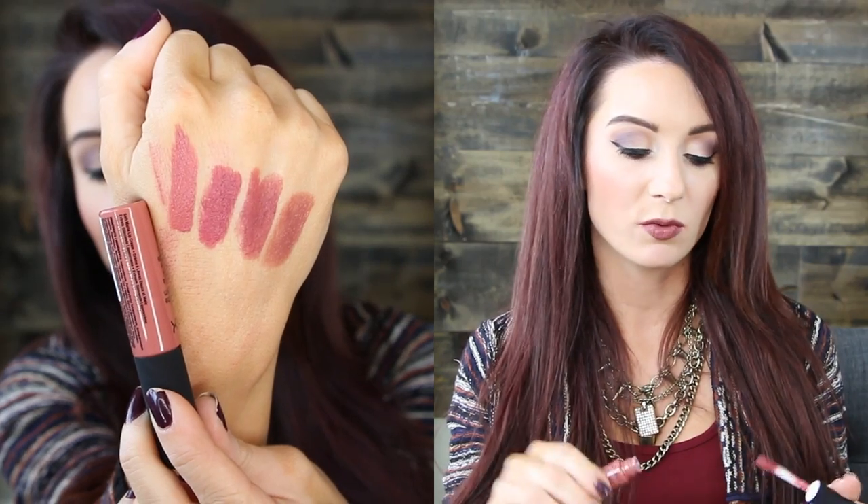The next drugstore one is a NYX Soft Matte Lip Cream in Cannes — C-A-N-N-E-S. This is another matte formula, super creamy, and goes on the lips very nicely. It's pretty close to Touch of Spice if you can't find that one. It has a doe-foot applicator, kind of like a gloss formula. It's a little bit more drying but still really creamy. A great option from NYX at drugstore prices.